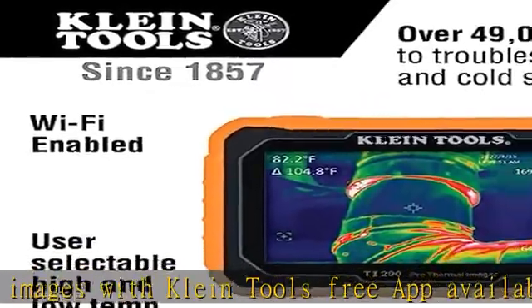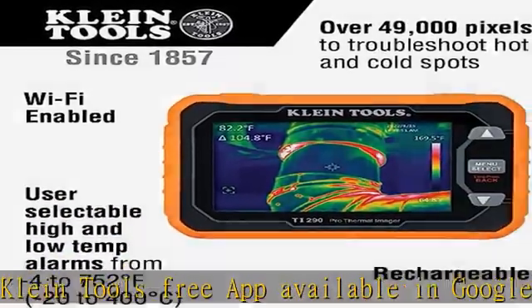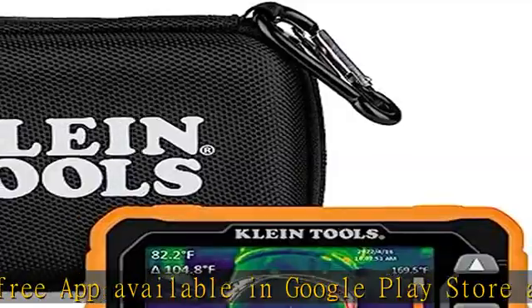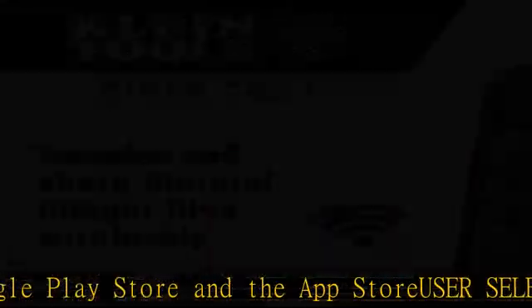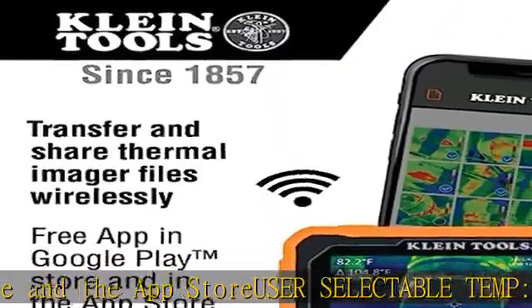Three color palettes — choose from ironbow, rainbow, or grayscale to best capture the thermal event. Adjustable emissivity levels can be adjusted from 0.01 to 0.99 to enable accurate measurements for most materials.